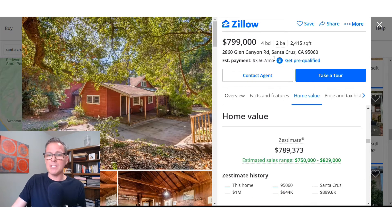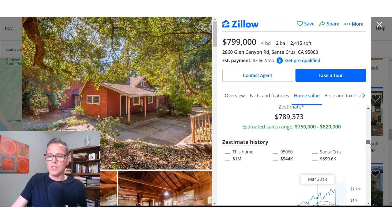I'm on Zillow looking at houses in Santa Cruz that are currently listed for sale, and I want to show how the Zestimate changes when a house is listed. Looking at this house, it's listed for $799,000 and the Zestimate is $789,000 — only a $10,000 difference. One would assume Zillow has this right. But let me show you something.